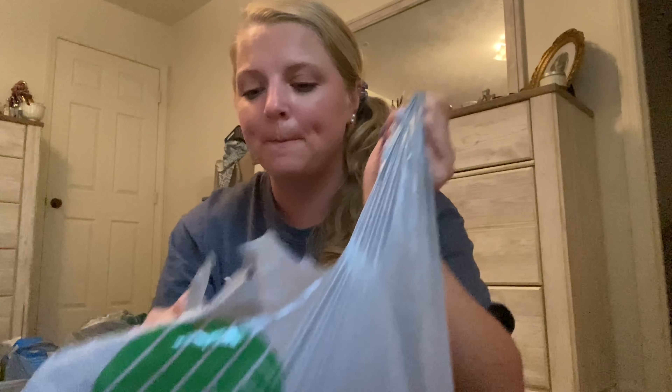Hey guys, so I have a Dollar Tree haul. This one's fairly large — it's like two different hauls and I just hadn't had time to do them. So I came home from work and I'm like, let's just do this haul. Having a cup of coffee here — the peanut butter chocolate one. It's pretty good. It doesn't really remind me of peanut butter; it reminds me more of a chocolate candy bar. But anyways, they had all kinds of stuff at this Dollar Tree. Let me show you what I got — my whole floor is full of stuff.